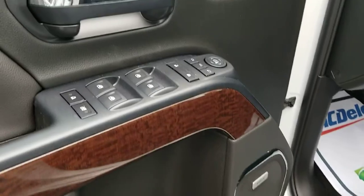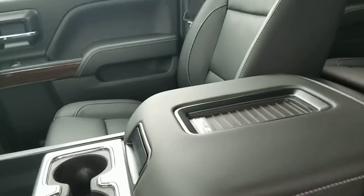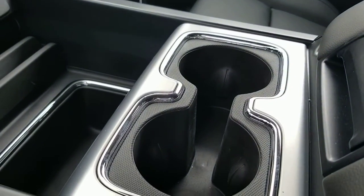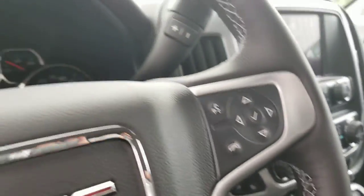Bose premium stereo system, power everything — like I said, the power folding mirrors. This one also has a wireless charging base; you can set your cell phone right down there. And of course you're familiar with all the real aluminum trim pieces in here.